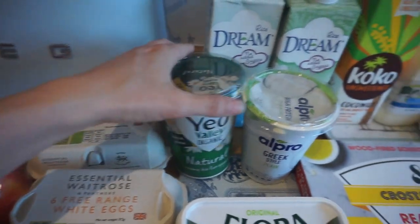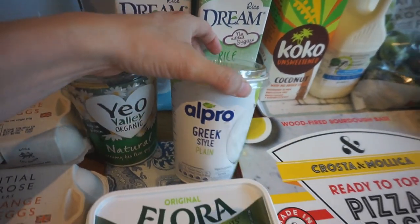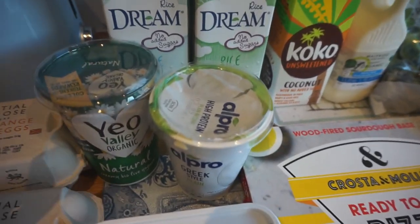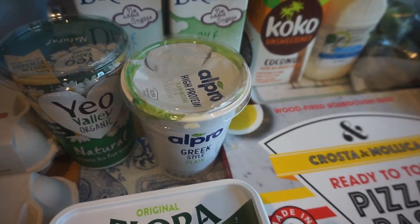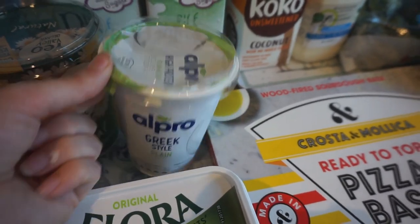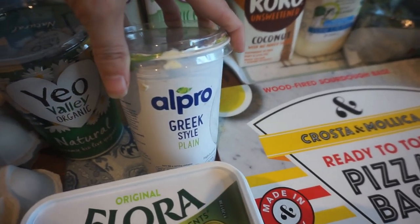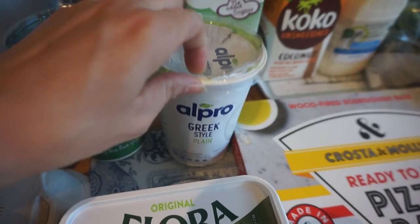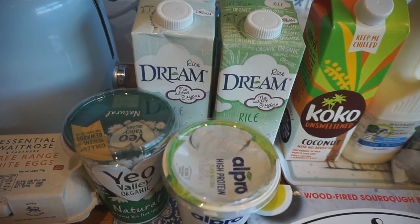We've got some yogurt each — my husband has his natural Yeo Valley one, and I've got a vegan one. Arthur loves yogurt and I usually give him mine, but today I actually got to have some of my own with honey, which was really good. I need some more seeds to go with it, but yeah, really enjoyed that.